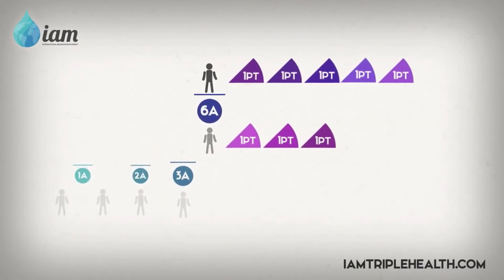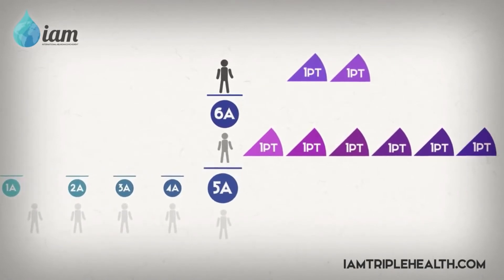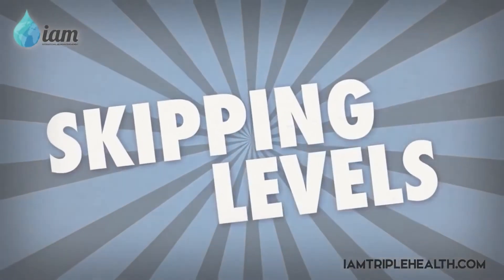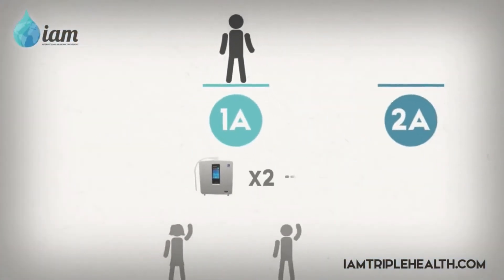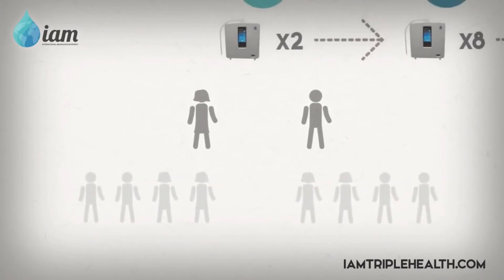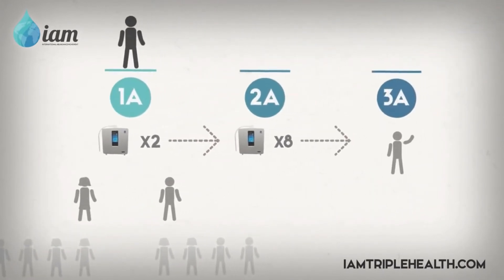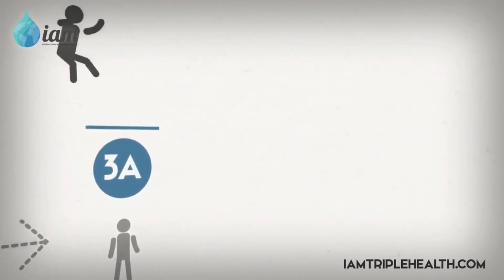From this point forward, for every extra point Charlie earns as he progresses, you will earn 1 point less. You also have the ability to skip levels. Say you make your first 2 sales, then each one of those downlines makes 4 sales each. When you make your next direct sale, you will have skipped your 2A level, jumping directly to your 3A level.